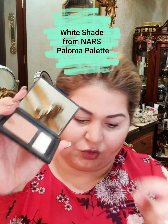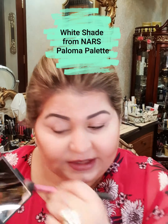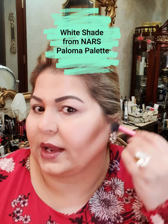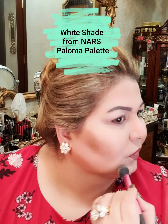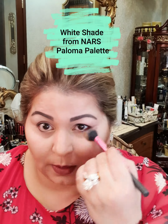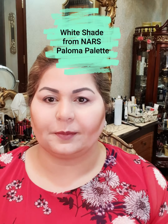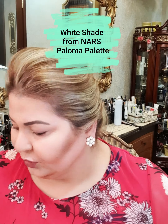Can you see the chiseling it has? The next product will be the NARS Paloma palette — I will be using the white shade to highlight everywhere I did not apply my contour. This is a very important step in making your contoured face look complete.